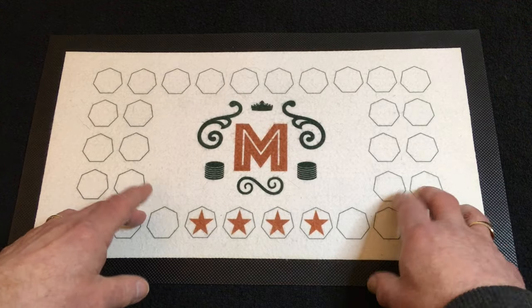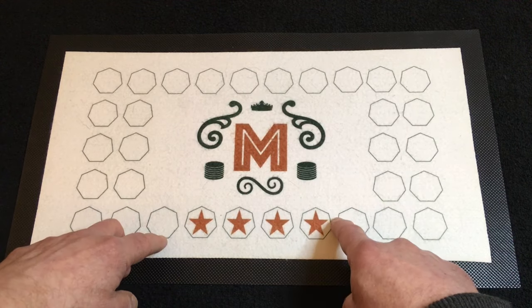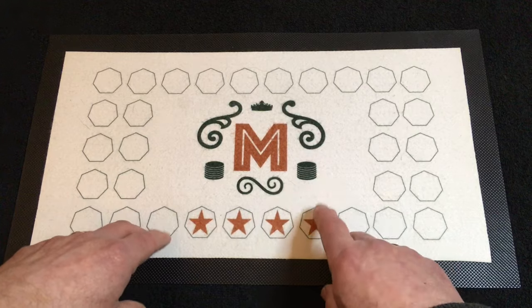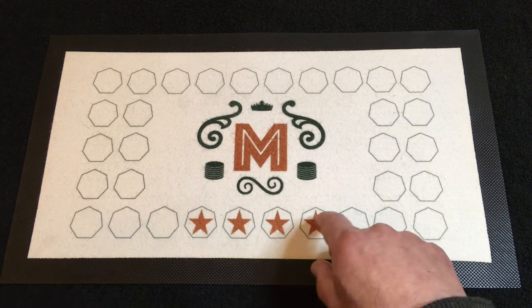Hello everybody, welcome back to the channel. Today we've got £500.50 to go through. Yes, you heard that right, £500 worth. But I'll be coming to that in just a second.